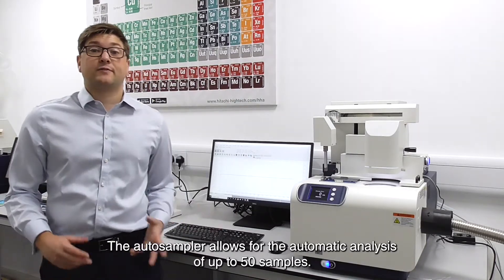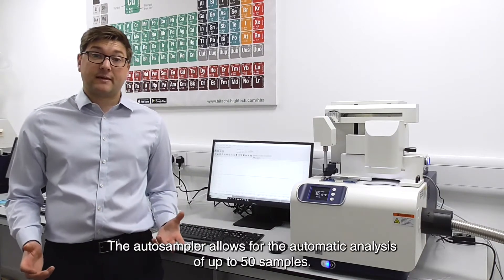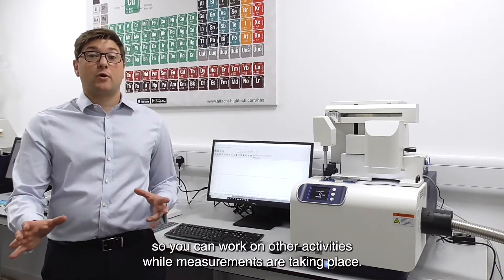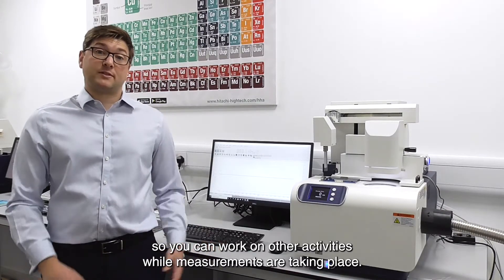The auto sampler allows for the automatic analysis of up to 50 samples. This is especially useful in high throughput labs, so you can go away and work on other activities while the measurements are taking place.